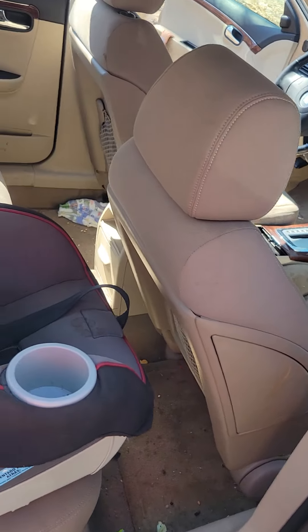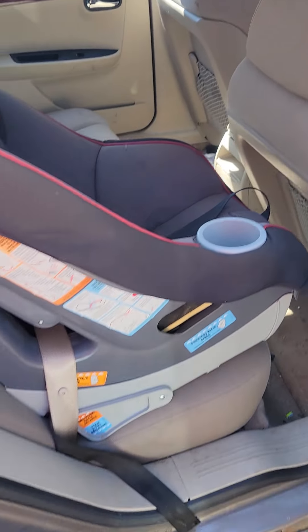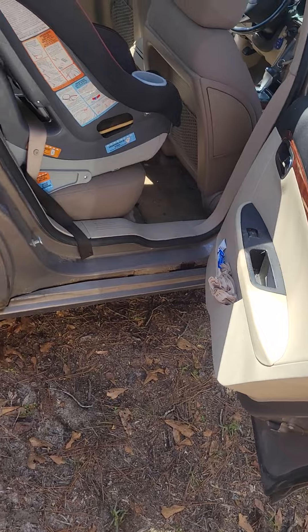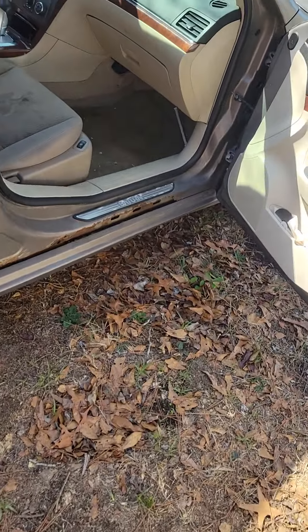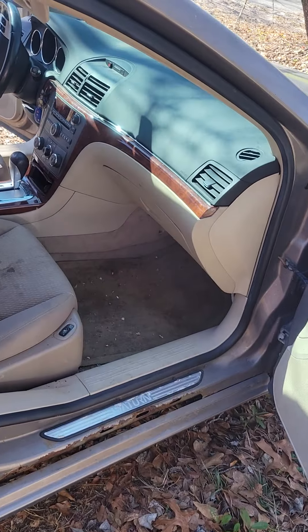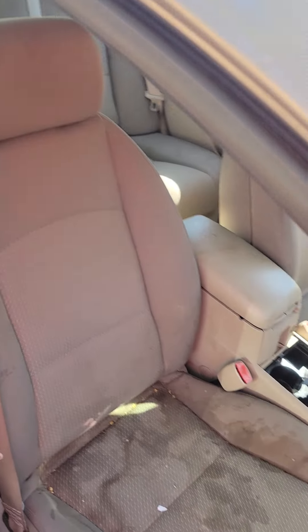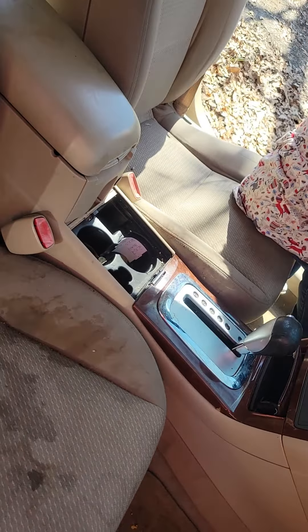The seats are pretty nice actually. Kids didn't do too much damage to them, so they're actually not that bad. There's some crappy seats there but probably easily cleaned with some steam or something.